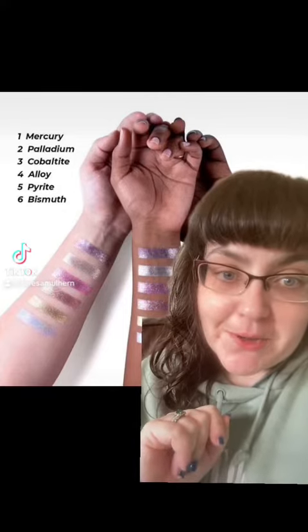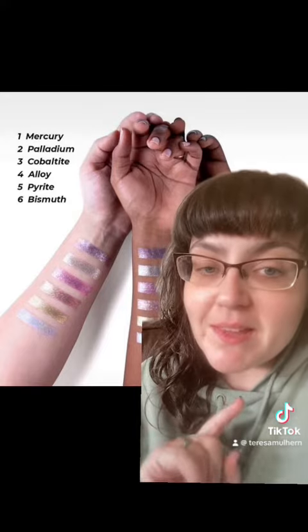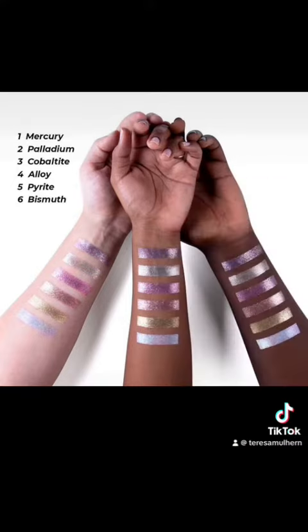Lethal Cosmetics are coming out with a new collection which features six metal single shadows and six multi-chrome single shadows, along with an empty palette called the Constellation Palette, coming out on the 30th of June. Everything, with the exception of the holographic silver, retails for 10 euro. The holographic silver is 12 euro.